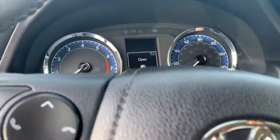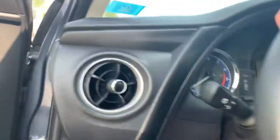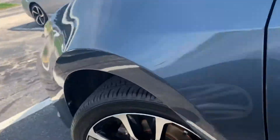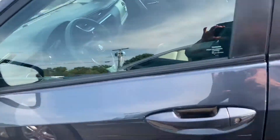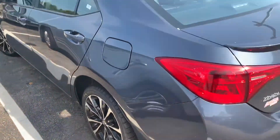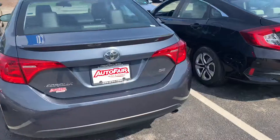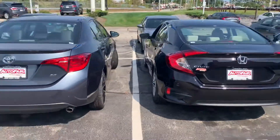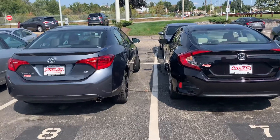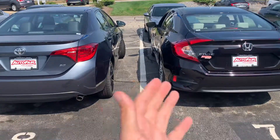A little bit lower mileage — about 7,000 to 8,000 miles less than the Civic. Both very nice cars. The rims on the Corolla are very neat — Toyota has definitely come a long way with their vehicles. Let me just back up real quick and get them side by side.